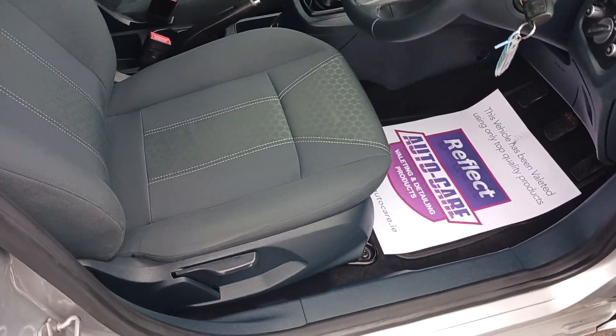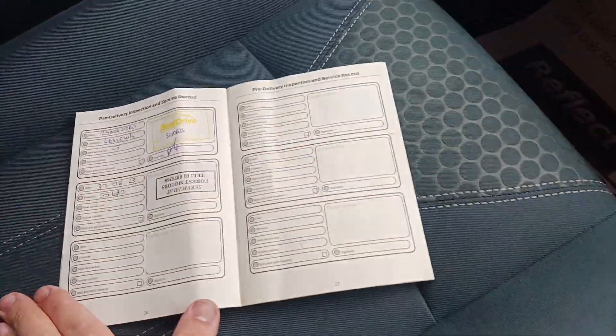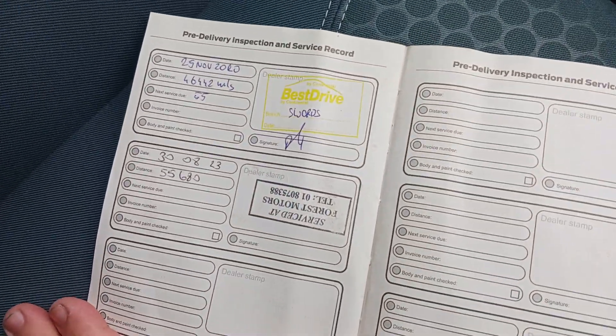Height adjustable driver seat, 5-speed manual gearbox, and it has a full service history with the car, having just been fully serviced.